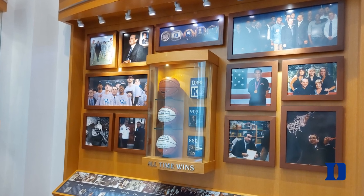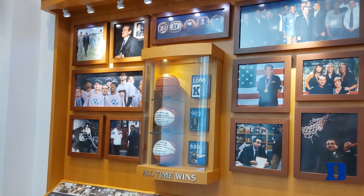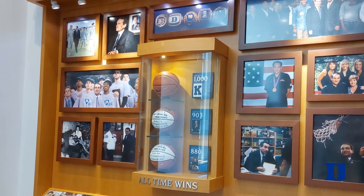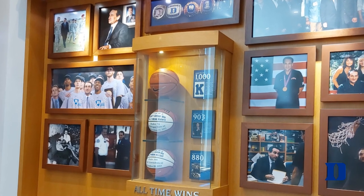You can't talk about Duke basketball without talking about Coach K. He coached at Duke from 1980 to 2022, and they won five national championships during his tenure, really making them the powerhouse they are today. If you walk around the museum you can see the history of his time there as well.